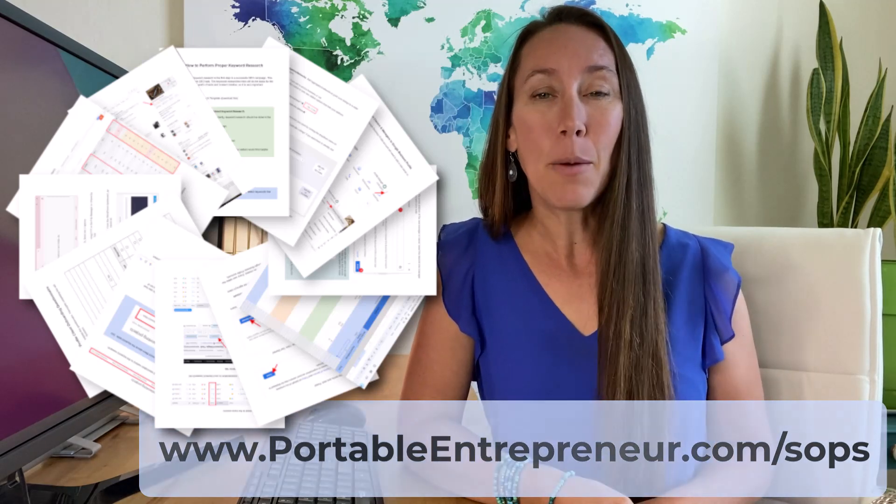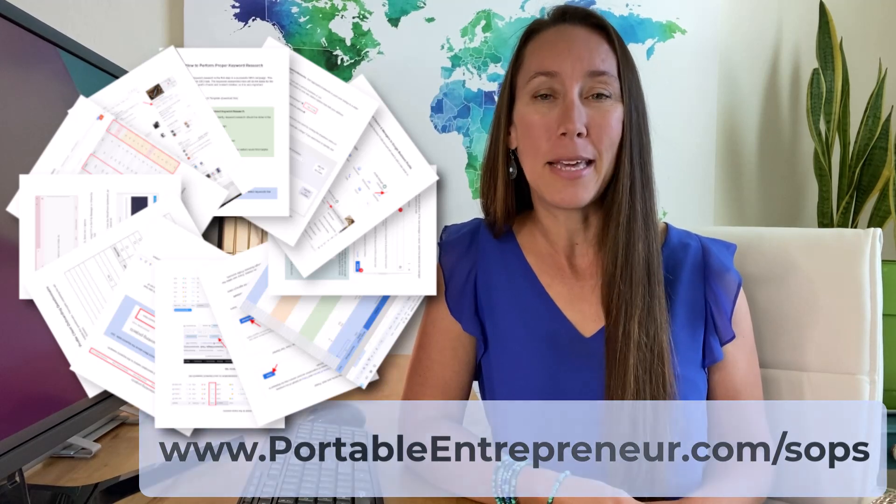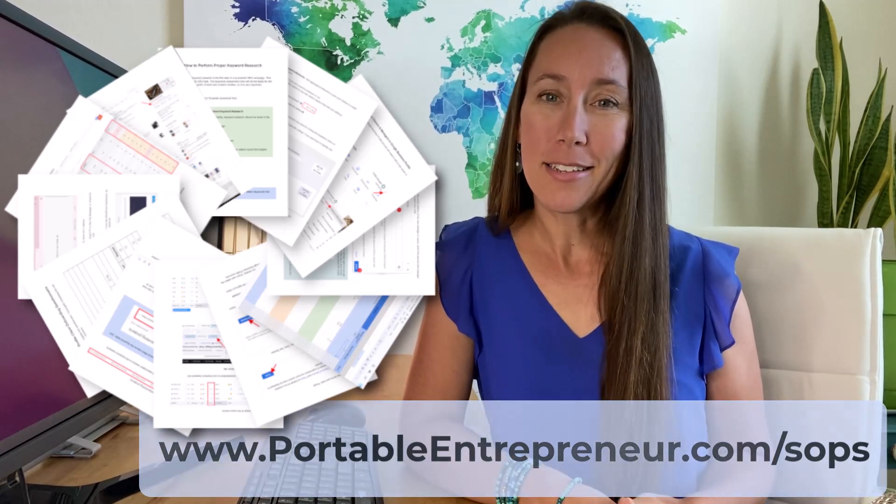On a quick side note, if you would like to have access to step-by-step processes and workflows for maintaining and growing high performing websites — including SEO, Google Business Profile, analytics, optimization, strategy, security, and a lot more — broken down in a checklist format with screenshots so you know exactly what to do, head over to www.portableentrepreneur.com/SOPs and you'll be notified just as soon as those are released.